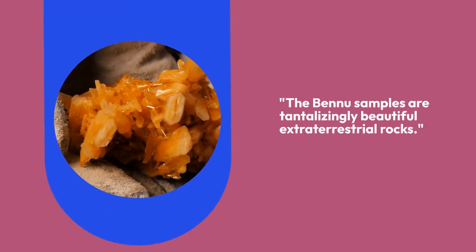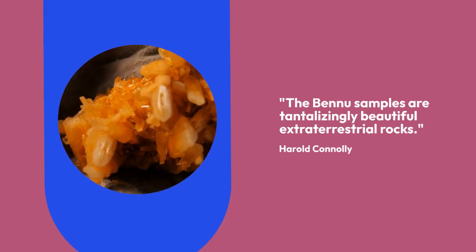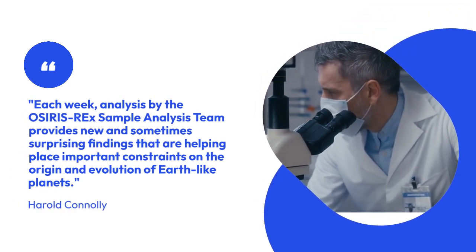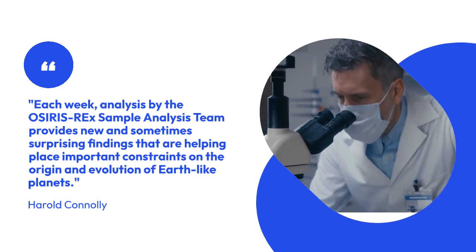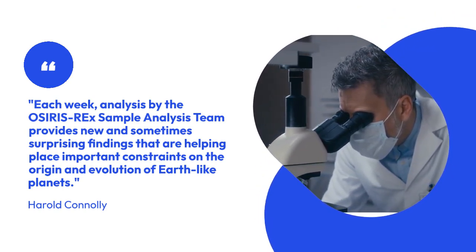The Bennu samples are tantalizingly beautiful extraterrestrial rocks, said Harold Connolly. Each week, analysis by the OSIRIS-REx sample analysis team provides new and sometimes surprising findings that are helping place important constraints on the origin and evolution of Earth-like planets.